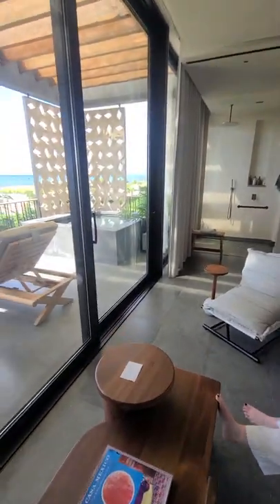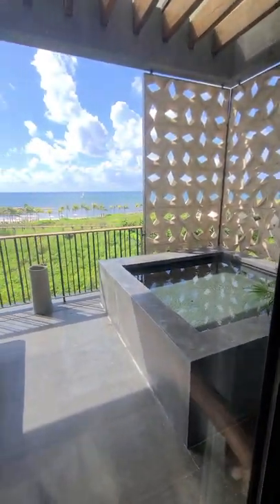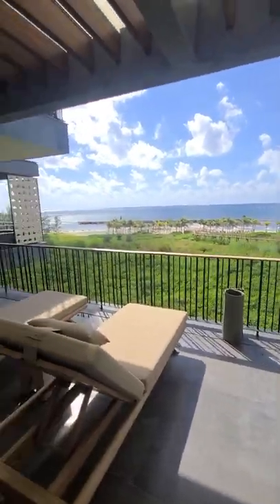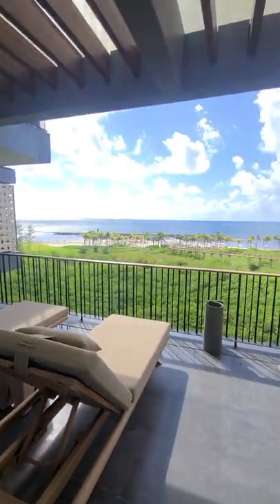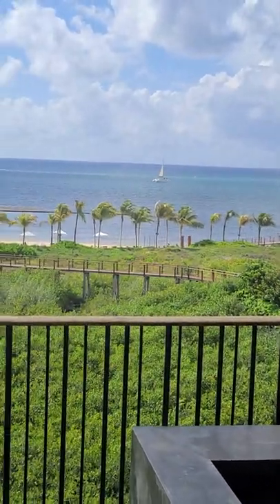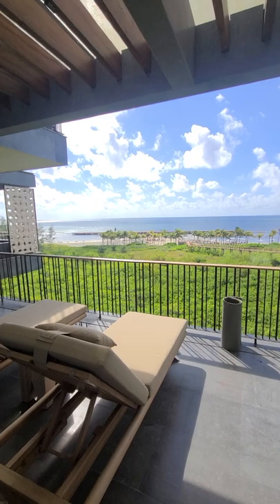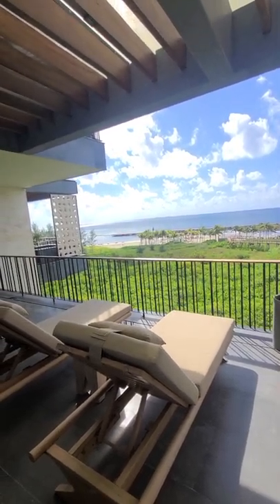We're celebrating her birthday this weekend. The other half of the exterior patio has a plunge pool with a different view of the area and the Caribbean. It's sort of walled off, so you can swim inside that break or walkway.